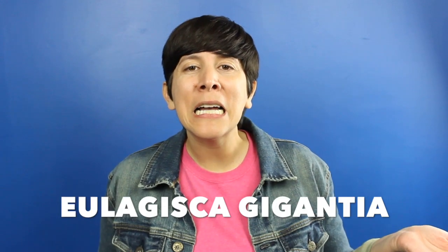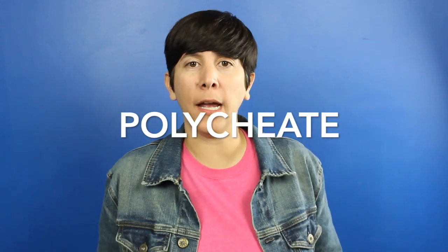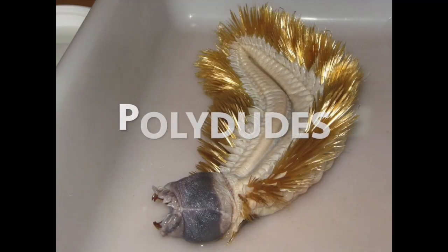What we just saw was the Eulogiska gigantea — and I don't even know if I'm pronouncing that right, y'all. This golden feathered horror is a part of the polychaete family. I don't know how to pronounce that either. But they're also known as polydudes. Yes, that's right. Polydudes.